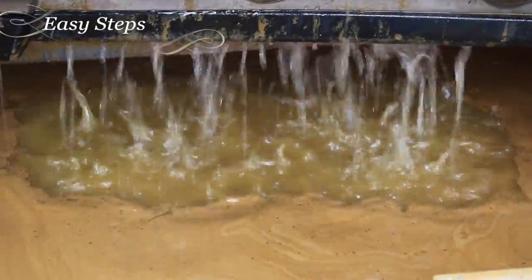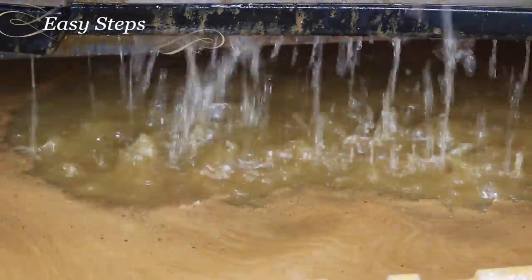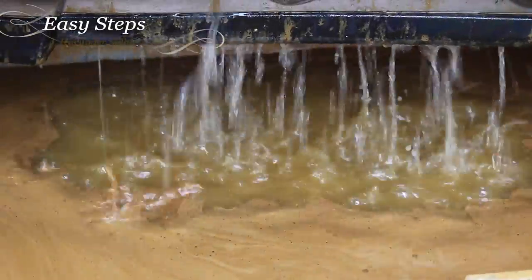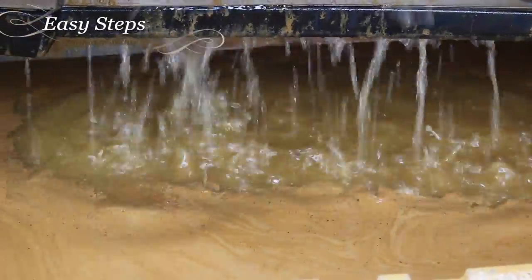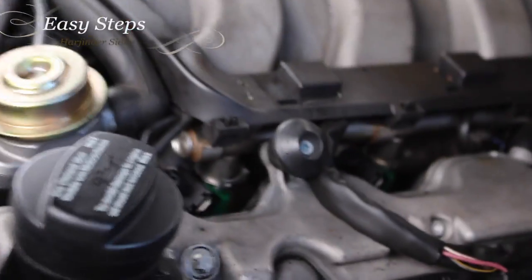We are not going to take any chances — we're going to drain our engine oil and top off with a new one. Now the water, as you can see, is starting to come out clear. Blue Devil head gasket sealer — I bought it from AutoZone and it cost me around 75 dollars. You can also buy this product online and get a better price.